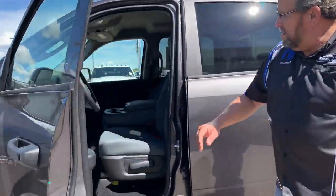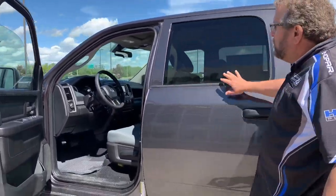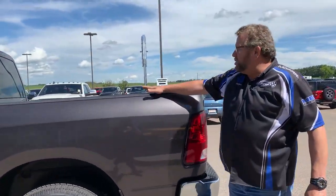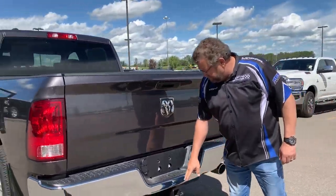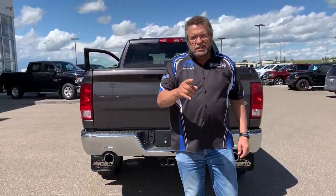It's got the Bluetooth bench seat, 40-20-40 split, crew cab, lots of room in here. Rock bed liner in the back here, so you don't have to worry about that as well. Backup camera, trailer tow, all ready to go, and dual exhaust.